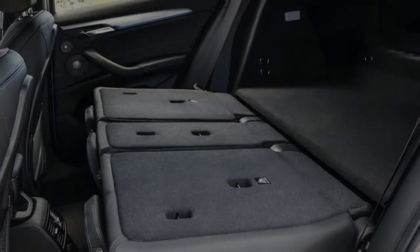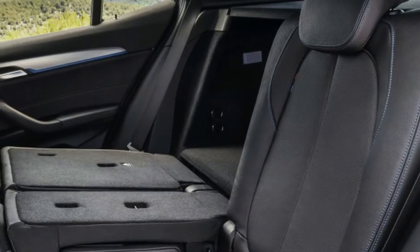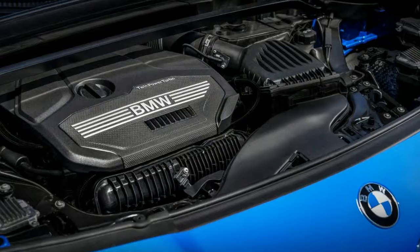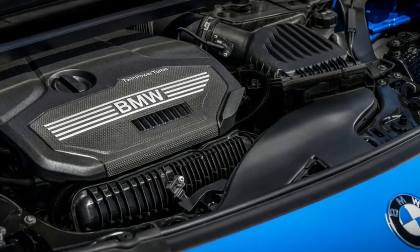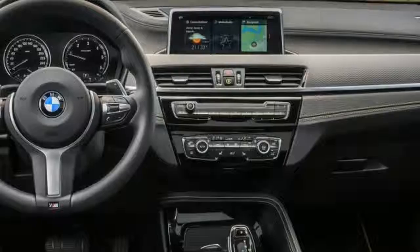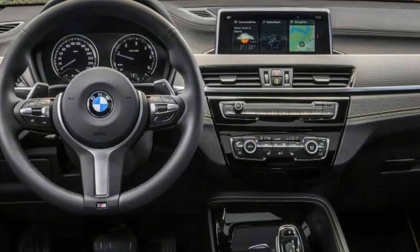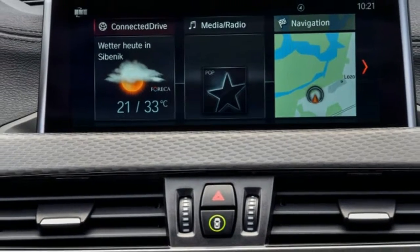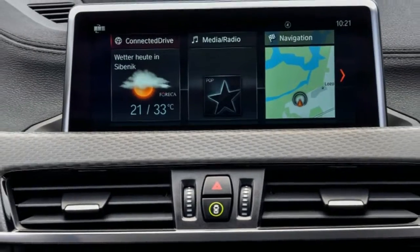That said, power is only sent to the rear through a multi-plate clutch when needed. Most of the time the X2 runs in front-wheel drive. The new X2 will hit showrooms in spring 2018. Pricing hasn't been announced, but expect it to sit slightly higher than the X1 xDrive 28i's base MSRP of $36,985.